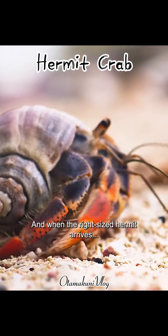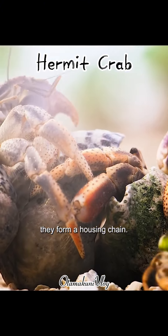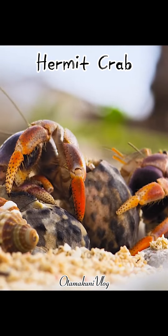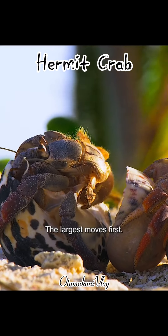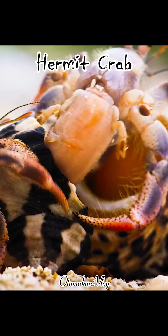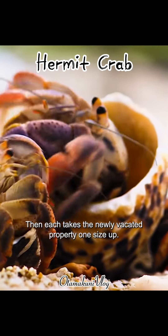And when the right-sized hermit arrives, they form a housing chain, big to small. The largest moves first, then each takes the newly vacated property one size up.